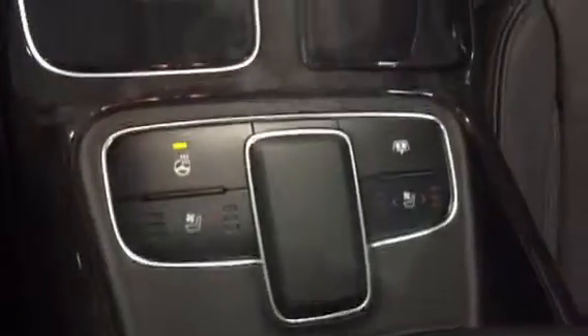You also get a heated steering wheel, heated and cooled seats, a panoramic sunroof, heated seats in the back seat as well, 12 speakers throughout the car, and heater and air conditioning vents.